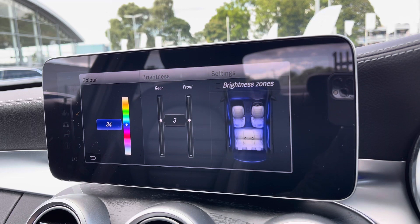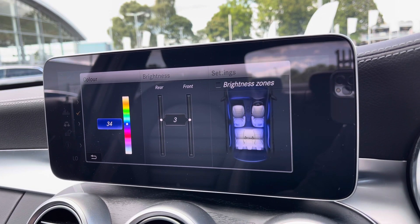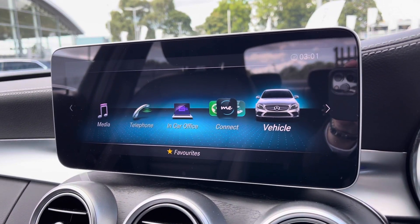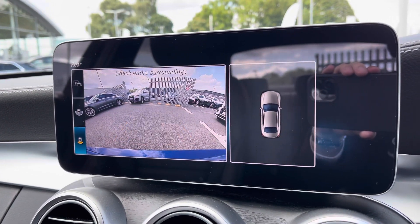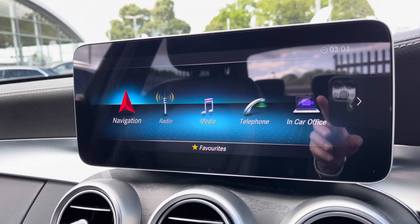Moving on, you've got your ambient lighting with a huge range of different colours, setting the atmosphere of the vehicle very nicely — another personal touch. And if you put the vehicle into reverse you can access the rear view camera on your display, which also initiates your parking sensors. You've got full 360 degree sensors, allowing you to park with confidence.